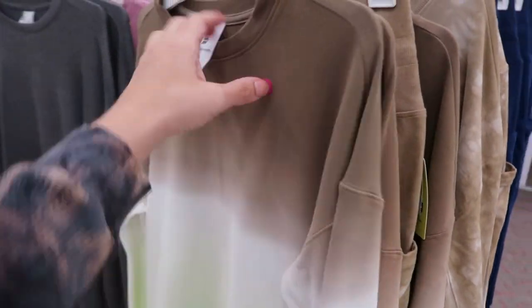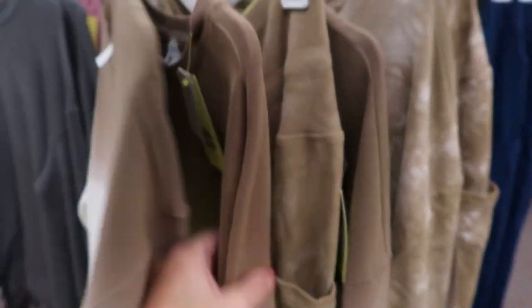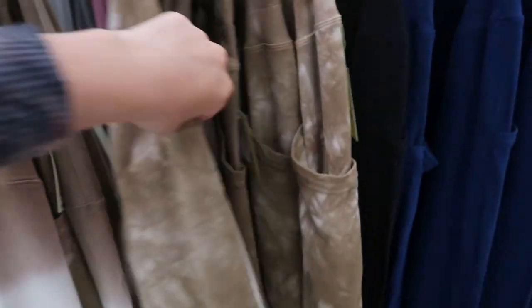These sweatshirts and matching jogger sets also look new from All in Motion. The sweatshirt is $24 — it's an ombre with neon green — and the joggers are also $24. There are also matching tie-dye joggers.